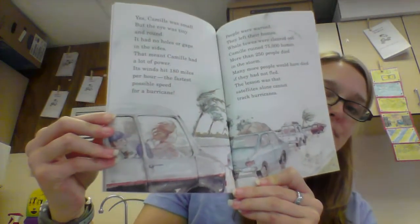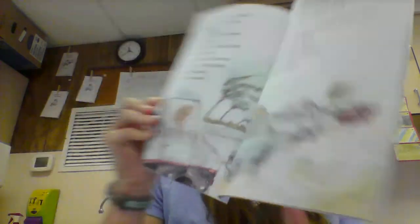The lesson was that satellites alone cannot track hurricanes. They can't see how fast the winds spin or exactly where the eye is. Only storm trackers can do that. Better tracking has reduced the hurricane death toll in the Western Hemisphere. Countries with poor warning systems are not so lucky.